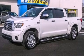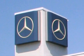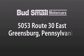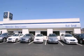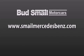Please call today to reserve this vehicle for a test drive. Bud Smale Motor Cars is conveniently located at 5053 Route 30 East in Greensburg, just half a mile from the Westmoreland Mall. Contact us today to find out about our financing specials and leasing offers, and make sure to visit us at SmaleMercedesBenz.com.